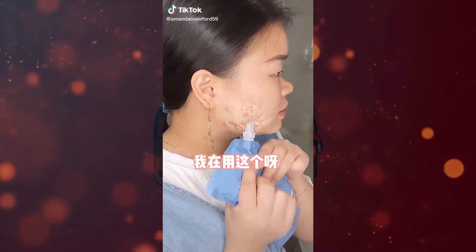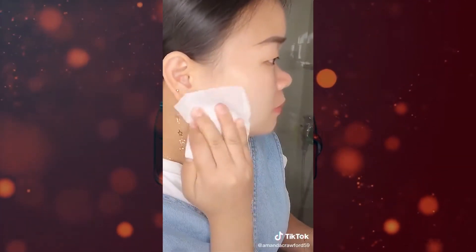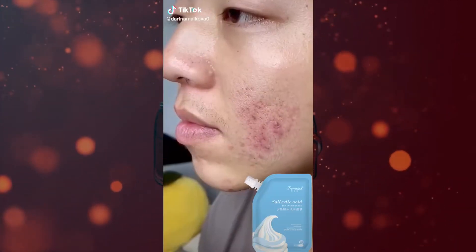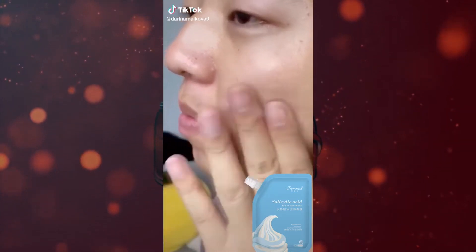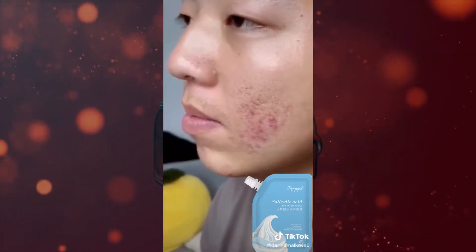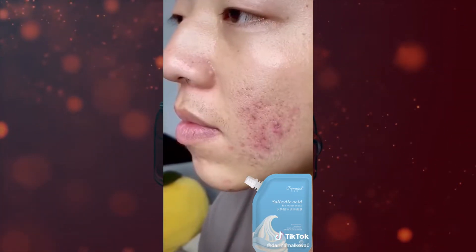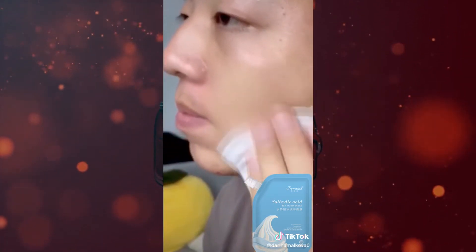Does the salicylic acid ice cream mask really work? Hi, and welcome to How to Skin Care. In this video, we're going to listen to what real people are saying about the salicylic acid ice cream mask. Before we start, we ask that you please subscribe, hit the like button, and turn on the notification bell so that whenever we post a video, you will be notified. Now, on to the video.